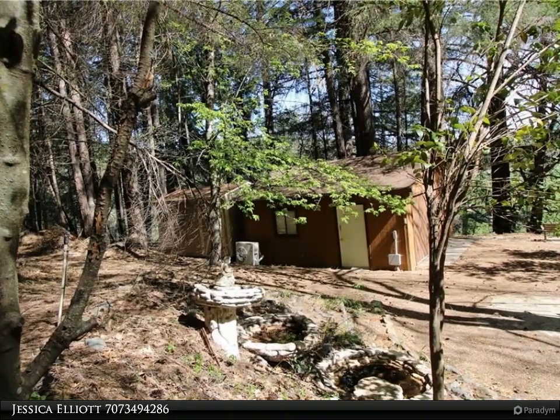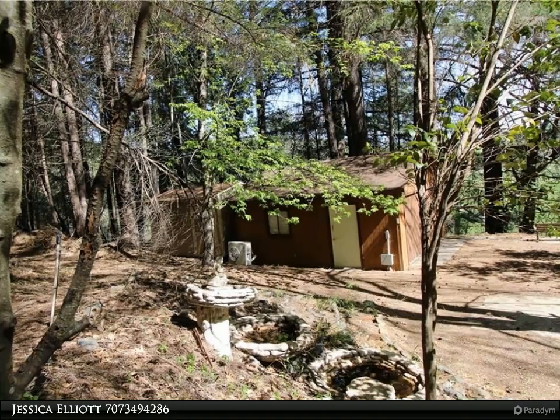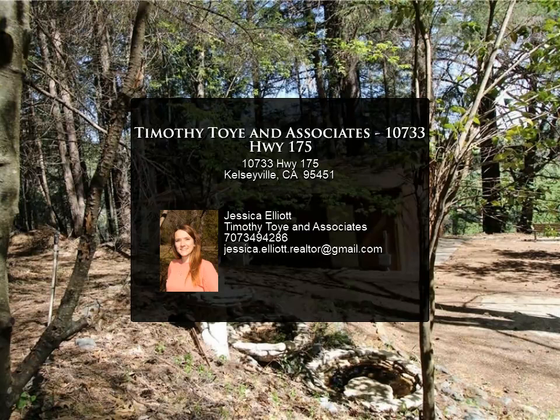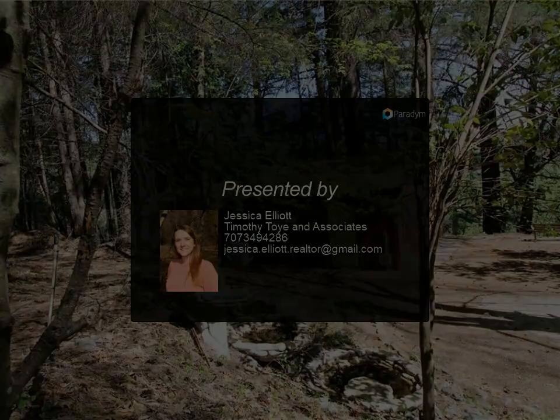The well for the property is drilled deep into the Coal Creek watershed for a bit of water security. The septic on the property is approved for up to four bedrooms, creating potential for expansion or converting the garage into rental space or a mother-in-law suite.